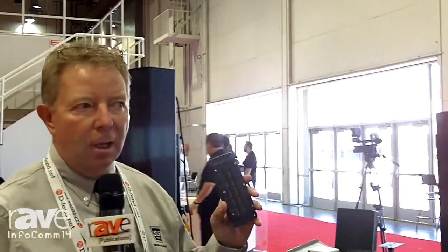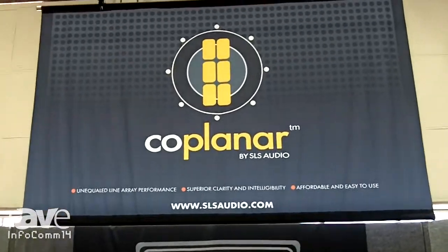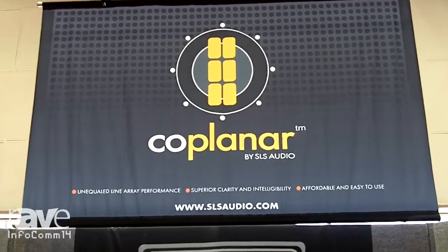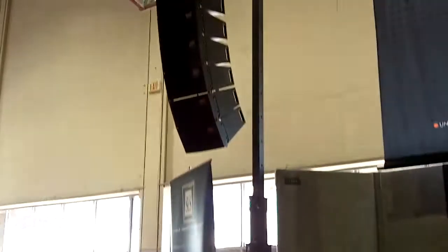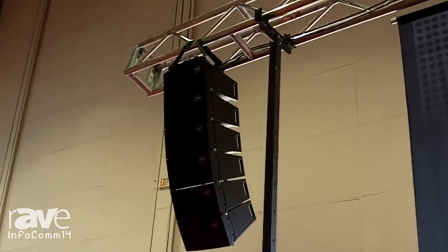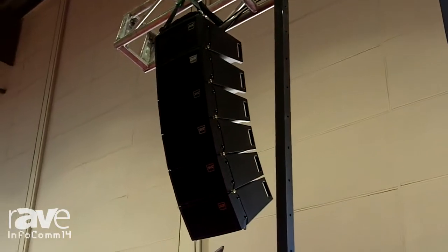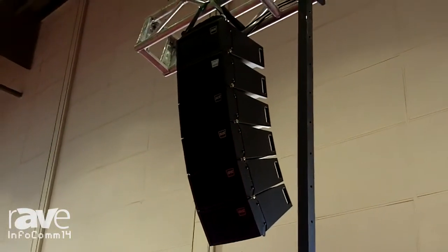All of our products use ribbon technology. We have a family of new products that we call the coplanar technology products, and we just introduced these at Infocom 2014. These products consist of our small articulating array — a line array that's a six and a half inch woofer made in the USA with our coplanar ribbon driver in the center.